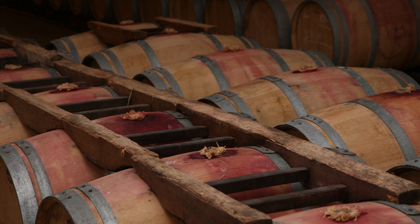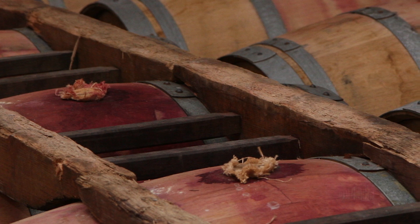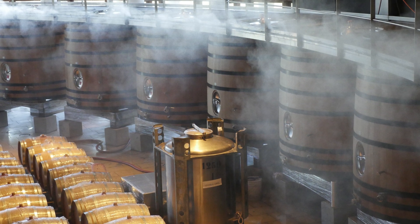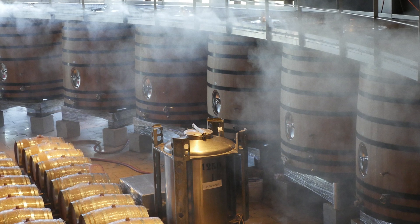Unfortunately, due to its tenacity, once Bret has entered a winery, eradicating it completely is virtually impossible. Nevertheless, when detected early, winemakers can often reduce Bret's presence to unperceivable levels by sanitizing barrels with steam or ozone and using sterile filtration methods prior to bottling.